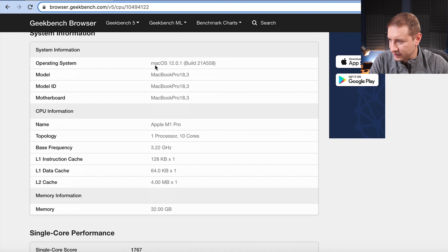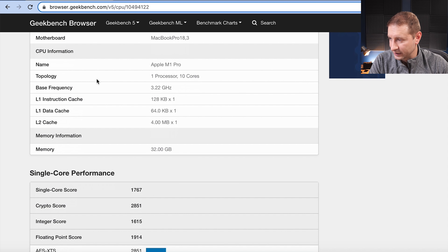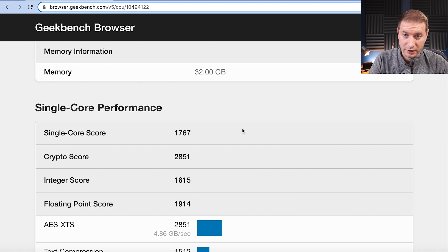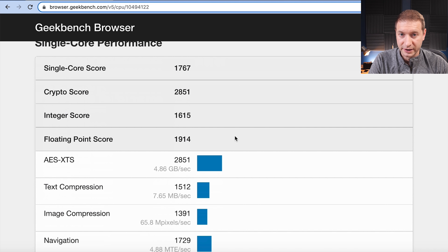So system information — this is the system that was tested, macOS 12.0.1. There's the model, which corresponds to the new MacBook Pros, and there's the name of the processor: Apple M1 Pro. This is the 10-core version with 32 gigabytes of RAM. As it happens, this is the machine that I ordered — one of the two machines. I ordered a 14-inch MacBook Pro with this configuration and a 16-inch MacBook Pro with a slightly different configuration.